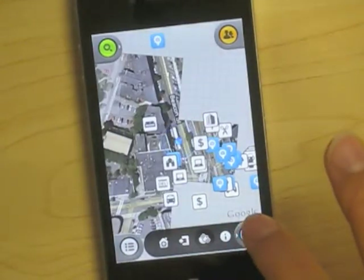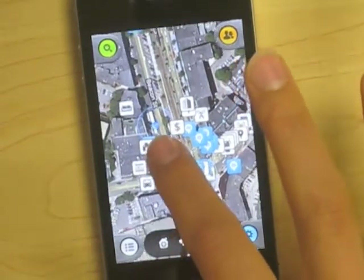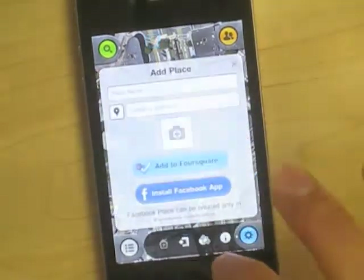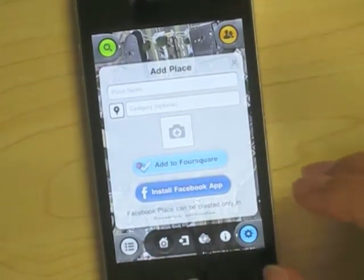You can also see it from a street view, so you know exactly what it looks like when you're trying to find the place. And if there's a place you want to check in that hasn't been added, just as you can with Facebook and Foursquare, you can simply add the place and any other details.